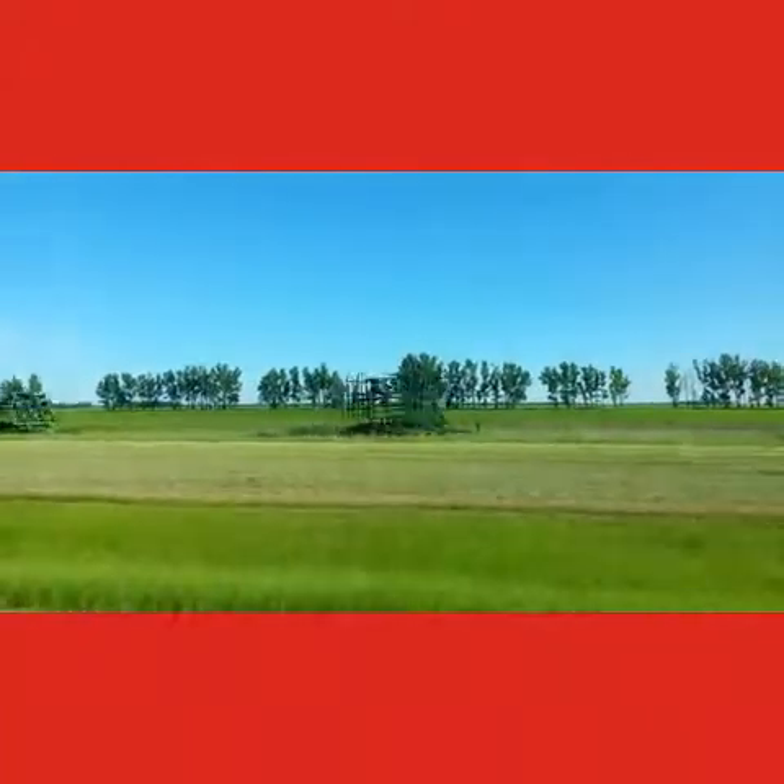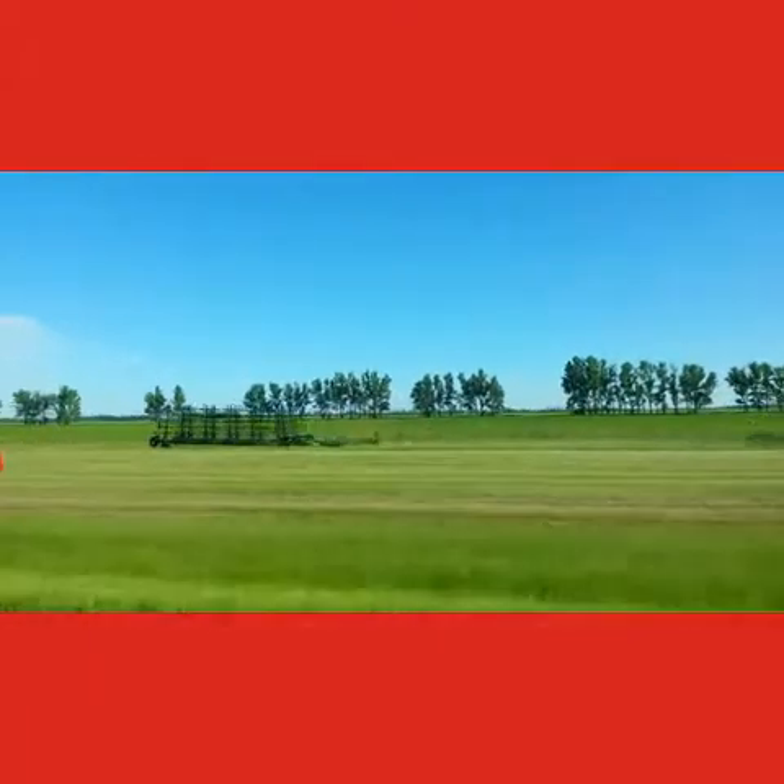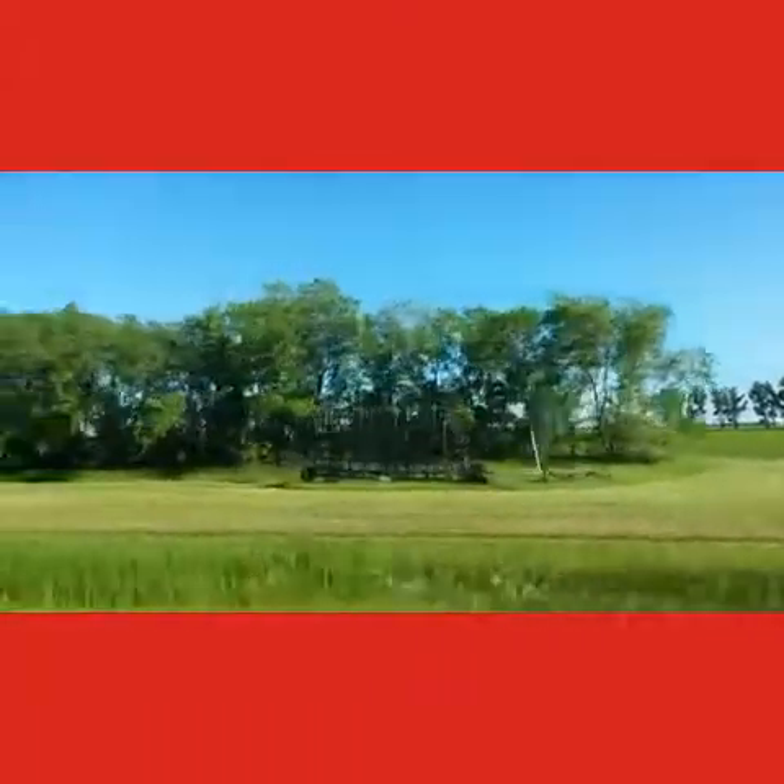Look at all the tillage tools. This guy has like ten tillage tools. Can't forget the multi-weeder.